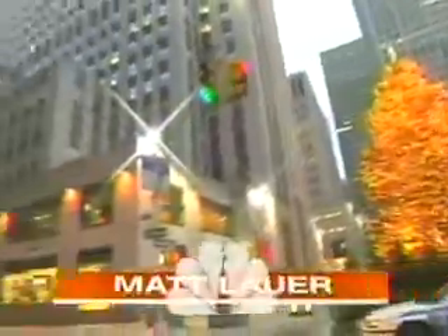From NBC News, this is Today with Matt Lauer and Meredith Vieira, live from Studio 1A in Rockefeller Plaza. We're back at 7:41.